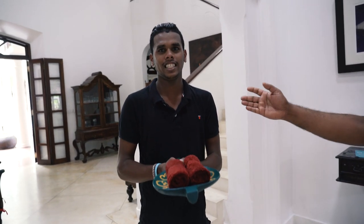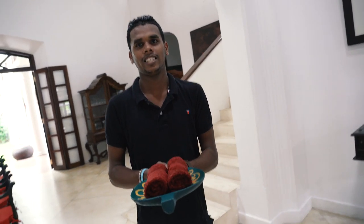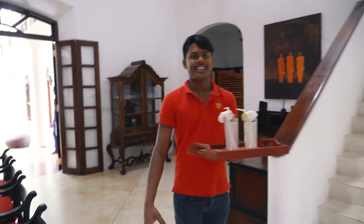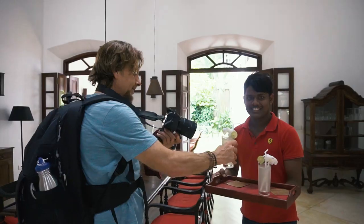He'll be assisting you with cleaning the house. Nice to meet you. Oh, he's the chef. Hello, Nguyen. Nice to meet you.